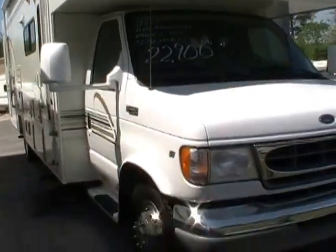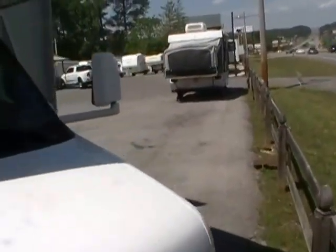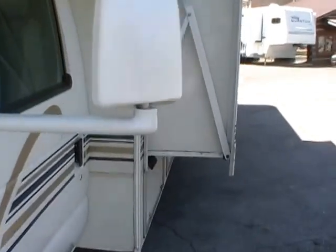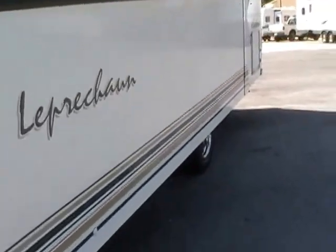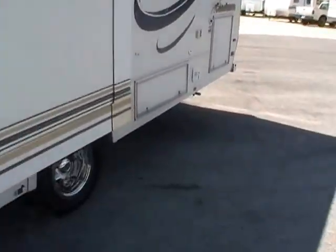This Class C motorhome has one power super slide-out with a Lumigard awning topper. Folks, you could not ask for a 2000 model to be any newer, nicer, or cleaner than this one is. This thing is just super nice inside and out — as you can see, the striping and finish looks great.